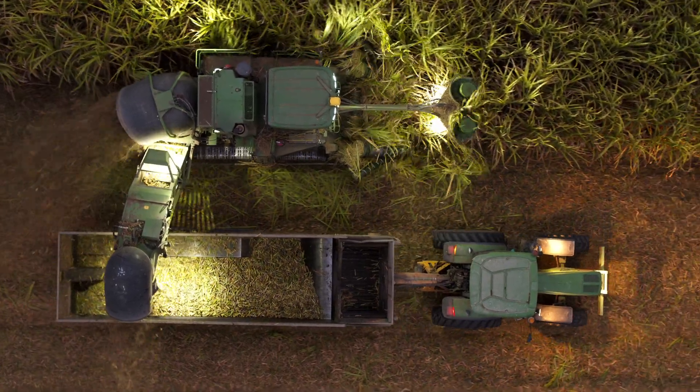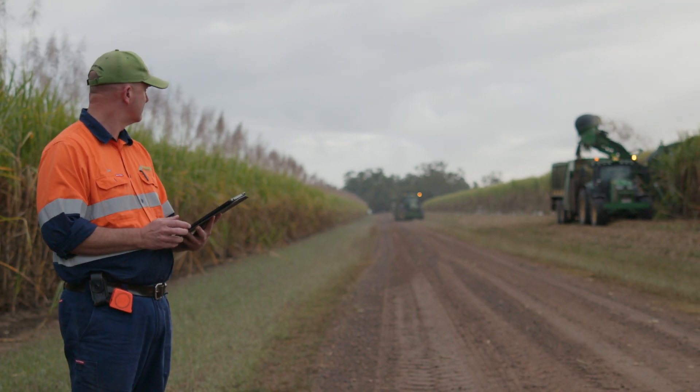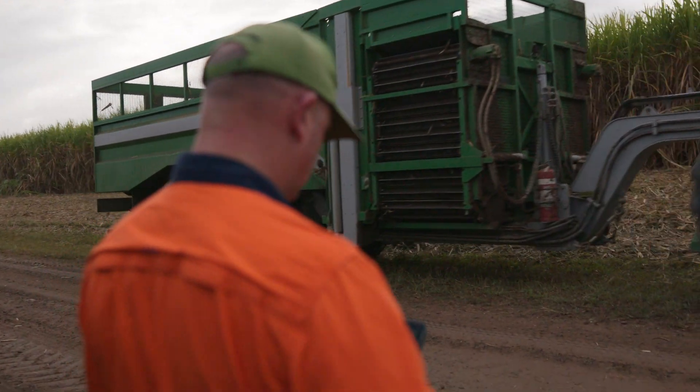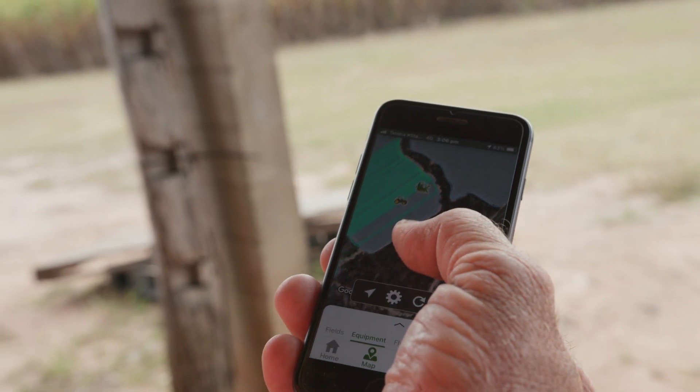The amount of machines we've got running around and the number of paddocks that we're in at all hours of the day — that remote display access is critical to supporting guys on the ground, but also just that transfer of real-time information that allows us to manage whether it be harvesting, fertilising, or spraying the next day. So that for me is where JDLink comes into its own.